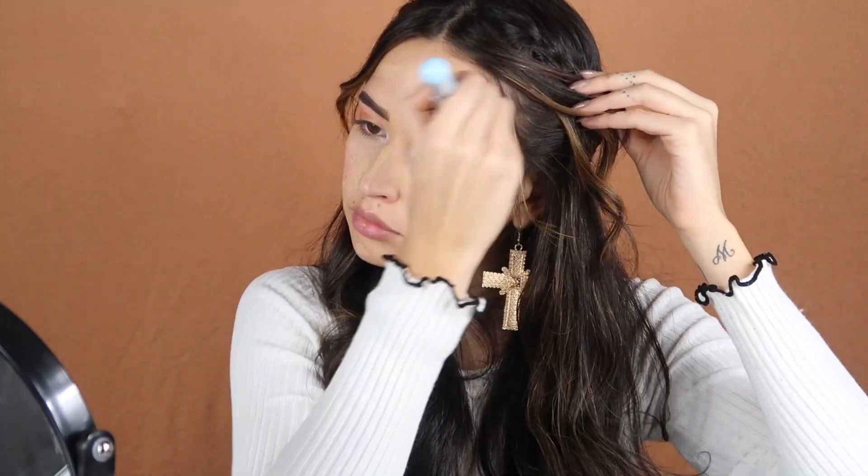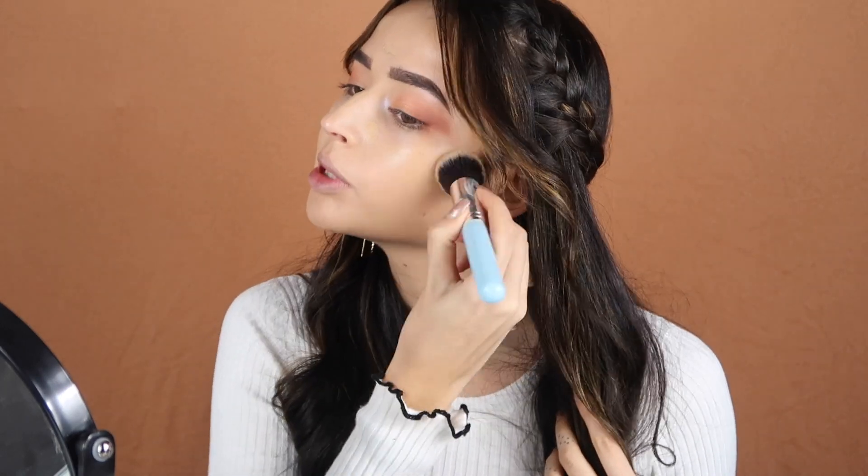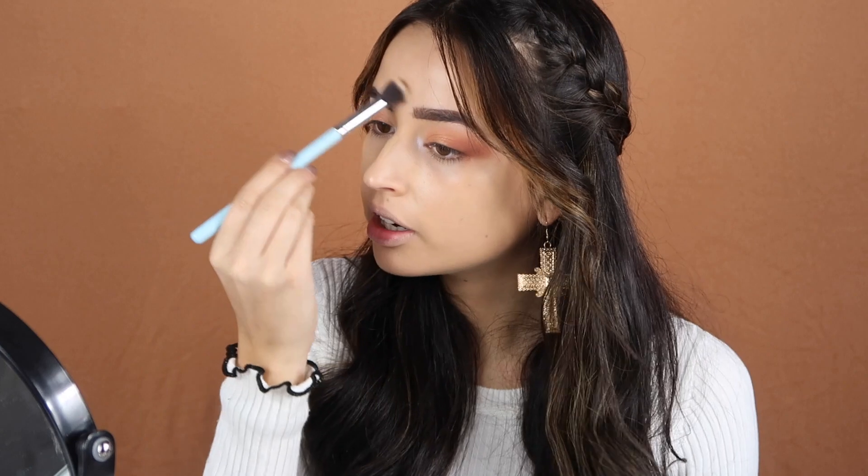For the foundation, I'm using the same one we used before. This is my favorite foundation for parties and celebrations because it's a full coverage foundation and it really lasts a long time without cracking or making your skin look dry. I'm taking a smaller brush for the small areas.